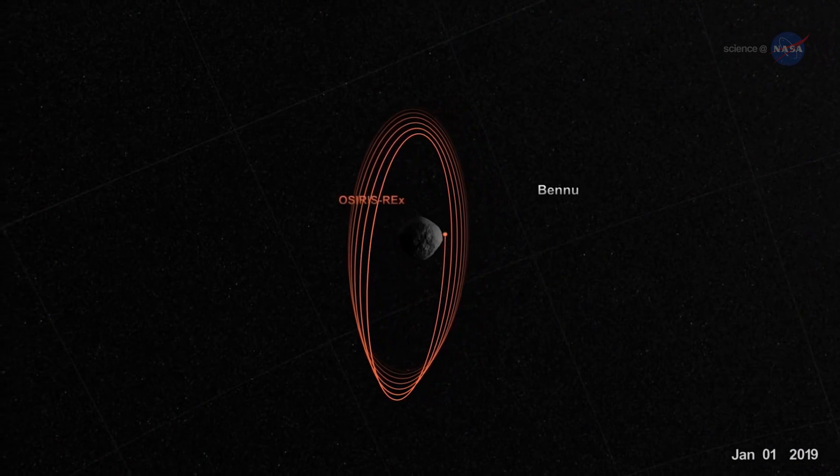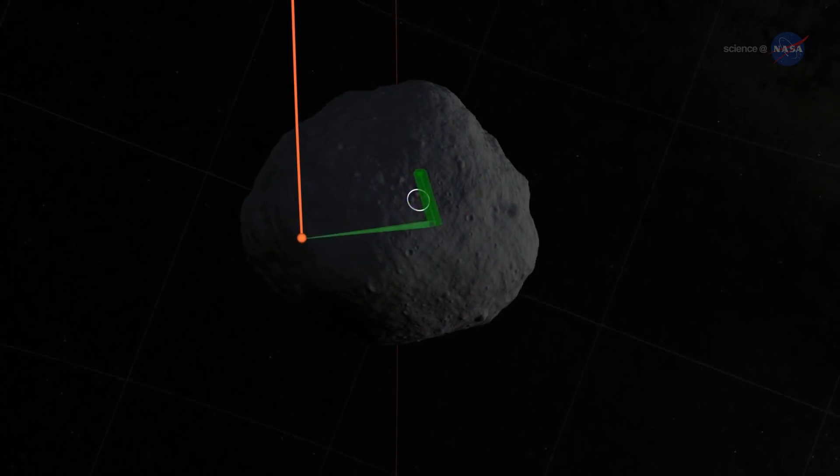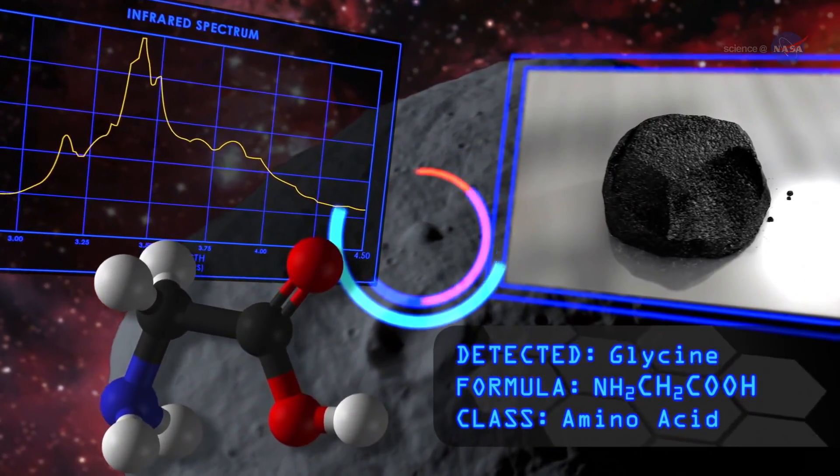The spacecraft will spend a year flying in close proximity to Bennu, its five instruments imaging the asteroid, documenting its lumpy shape, and surveying its chemical and physical properties.